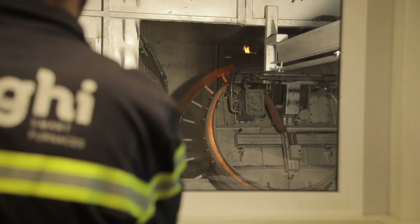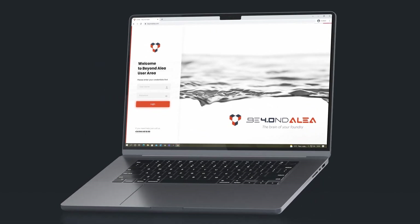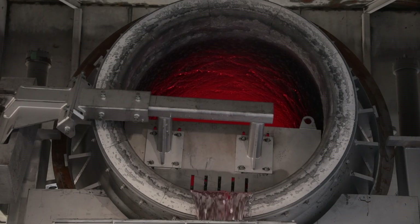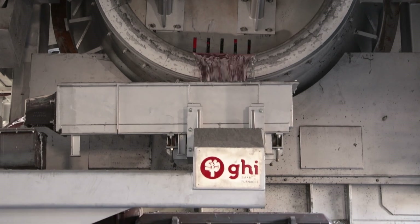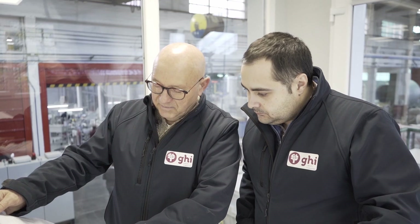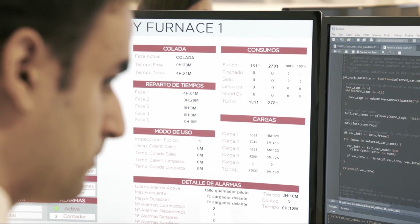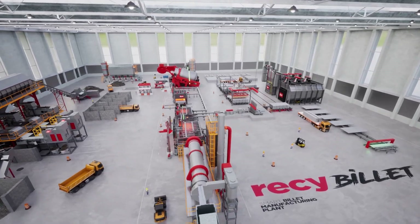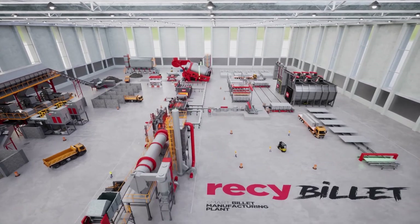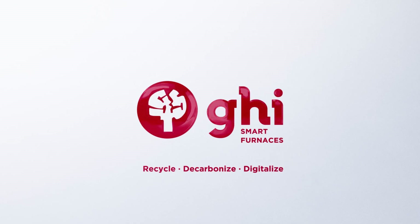Become our partner on the journey towards digitalization. Our smart 4.0 solution guarantees traceability of both clean and contaminated scrap, ensuring adherence to your quality standards. Experience personalized expert support, continuous process improvement, and cutting-edge machine learning techniques with our autonomous equipment. Join us in our commitment to a more sustainable and profitable future. We are GHI Smart Furnaces. Recycle. Decarbonize. Digitalize.